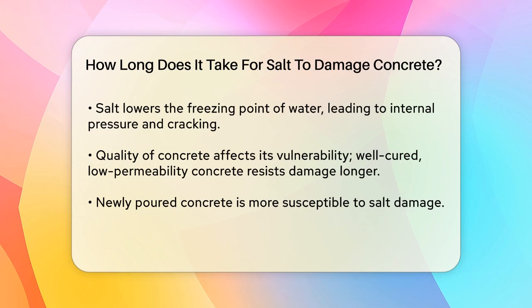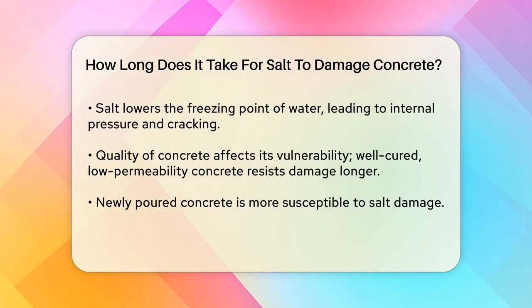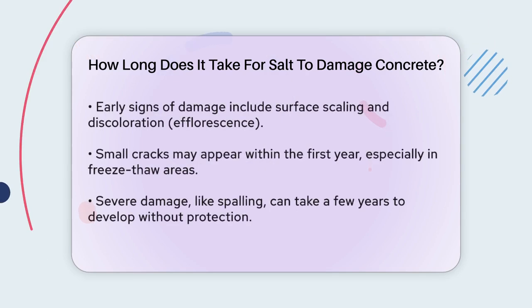The quality of the concrete is another critical factor. High-quality, well-cured concrete with low permeability will resist salt damage longer than poor-quality, porous concrete. Newly poured concrete, for example, is more vulnerable because it hasn't fully cured and reached its maximum strength.